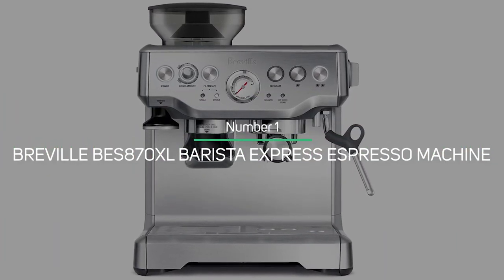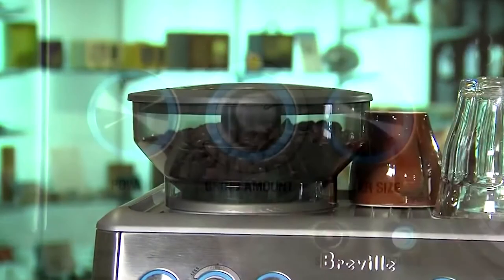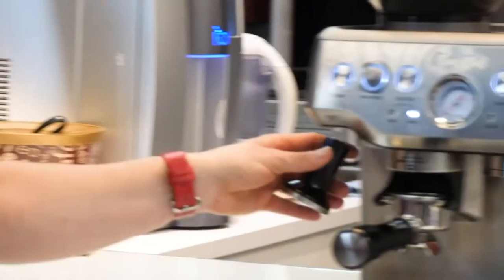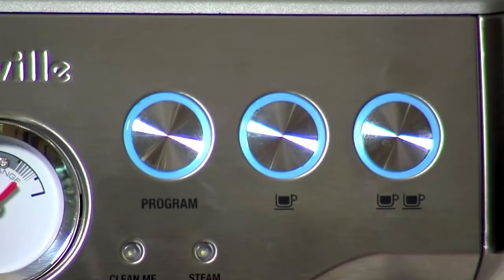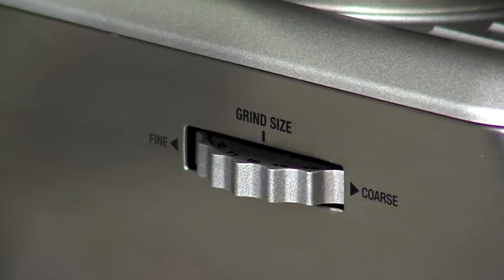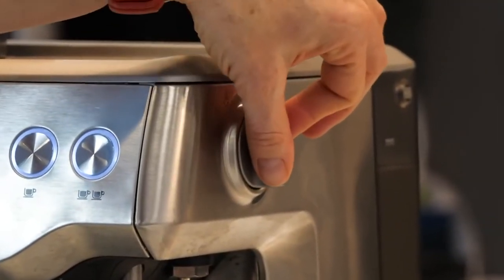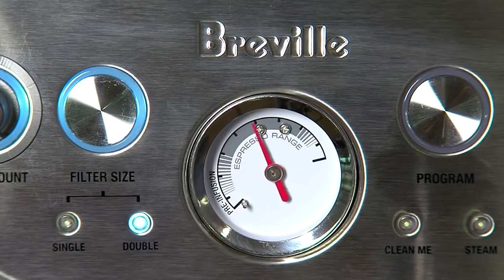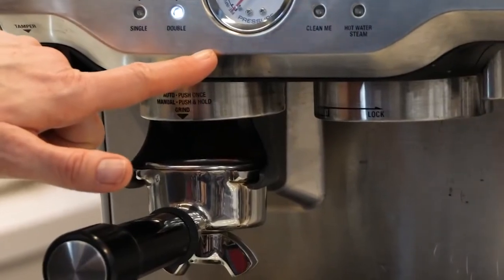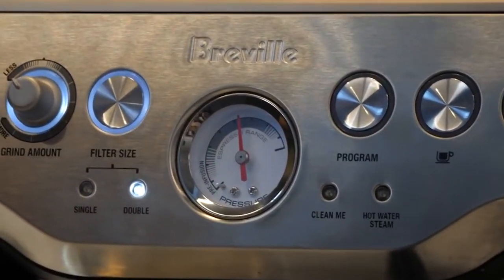Breville BES870XL Barista Express Espresso Machine: Whether you are new to espresso or an expert, the Breville BES870XL will ensure that you are enjoying high-quality espresso-based drinks every day. This machine is extremely simple and intuitive to operate, and it gives you complete control over the grind size regardless of the type of bean you are grinding. It brews third-wave specialty coffee at home using the 4 Key formula and is part of the Barista series, which features all-in-one espresso machines with integrated grinders that enable users to go from beans to espresso in less than a minute. It also features dose-control grinding to deliver the right amount of freshly ground coffee directly into the portafilter for your preferred taste with any roast of bean.